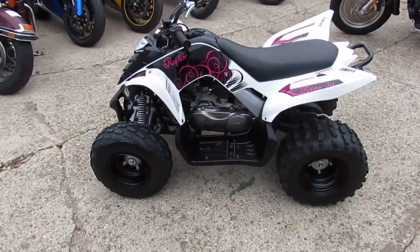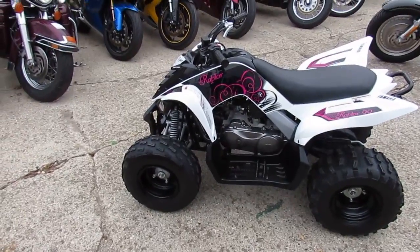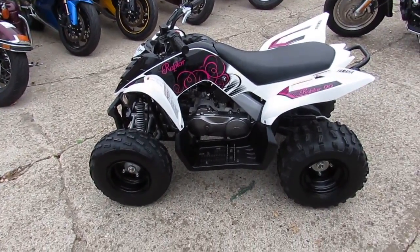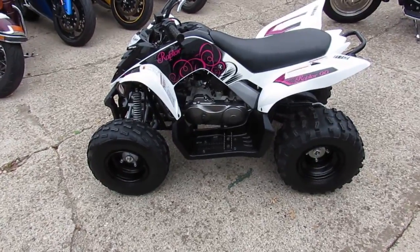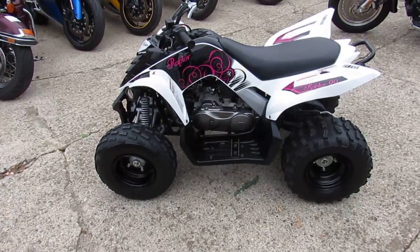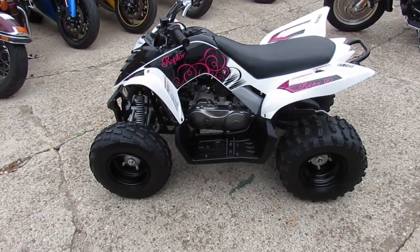Sells new for $2,800. You can own this thing for $1,750. Visit our website, it's approvalpowersports.com. We've got over 450 used bikes. Click the subscribe button on the YouTube channel so you can view all of our videos. Call today — we'll get you riding today.